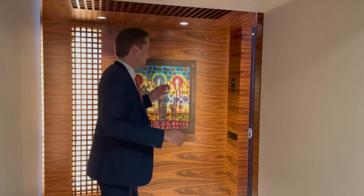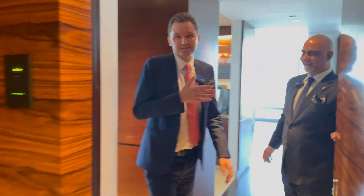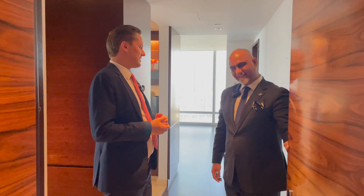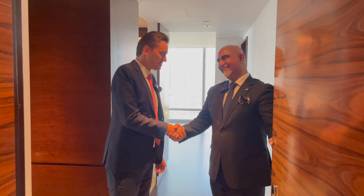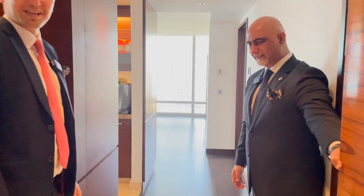Now I'm inside of the building and next to me is my colleague Asif. He's an expert in Burj Khalifa for the last 12 years. He sold hundreds of different units and he's going to give us a brief introduction. Thank you so much for inviting us to the best and tallest building in the world. Please welcome to Burj Khalifa.